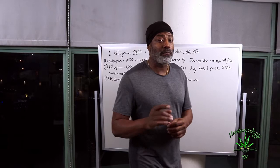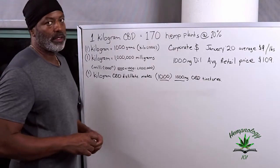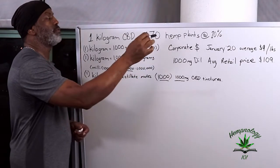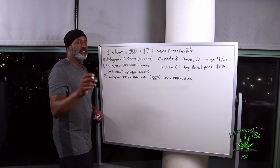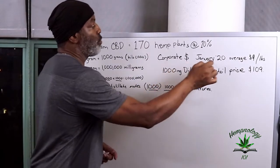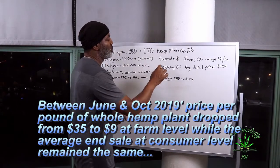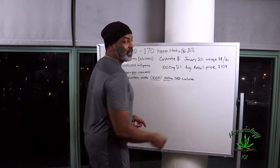Let's get to the mathematical bottom line and see what truly makes sense. To make one kilogram of pure CBD distillate, it takes 170 full-grown hemp plants extracted at ten percent. In January 2020, most corporations would not pay on average nine dollars for one hemp plant, while they turned around and sold a 1,000 milligram bottle of CBD oil for a hundred and nine dollars.